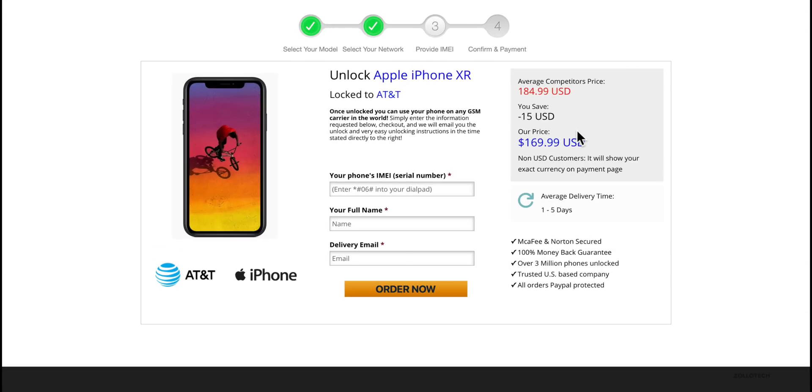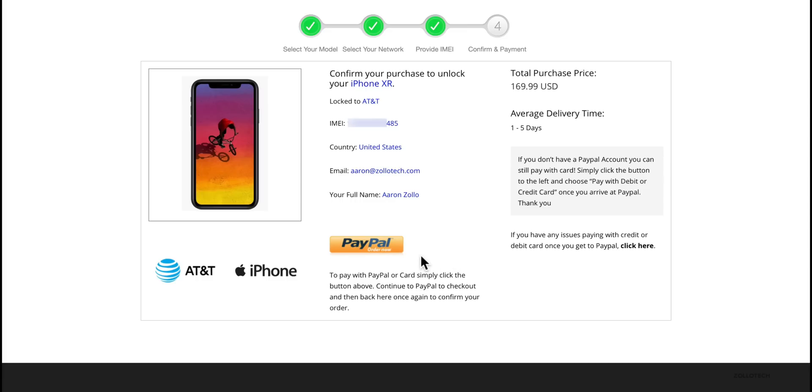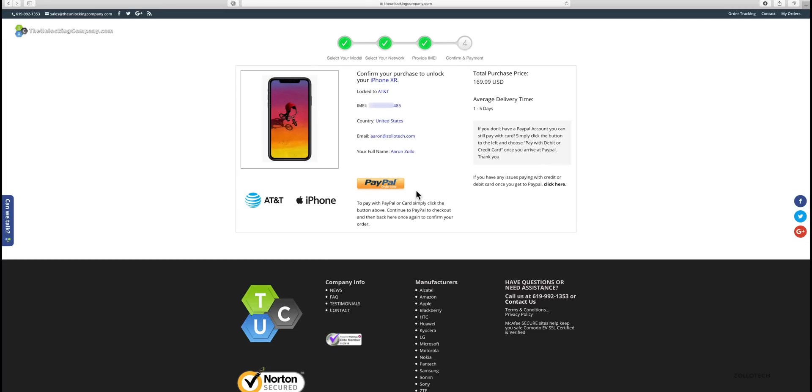These prices can vary depending on the country and carrier. The first thing we need to do is enter that IMEI we got earlier, so we'll go ahead and do that. I've put all my information in and you'll see it says an average of one to five days delivery time — this can be very quick or sometimes it can take a little bit longer. Let's click Order Now and we can pay via PayPal. Once we've paid, we'll receive an email in a few days to a couple of weeks letting us know the phone is unlocked.